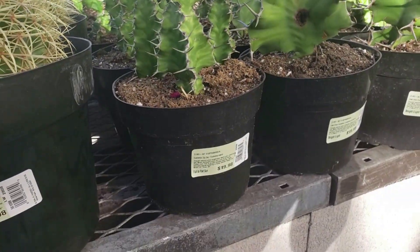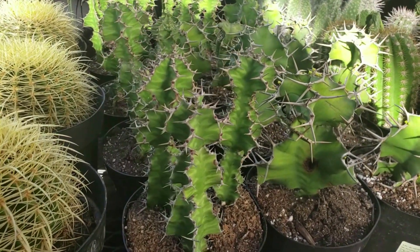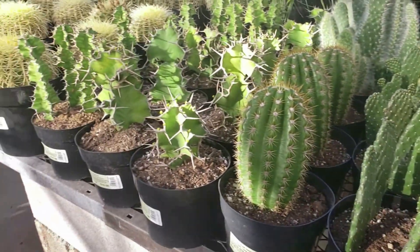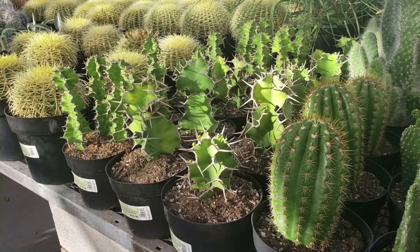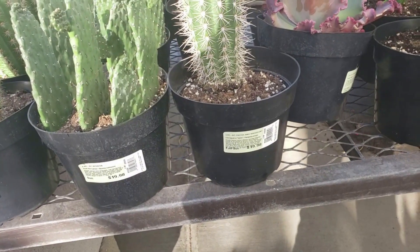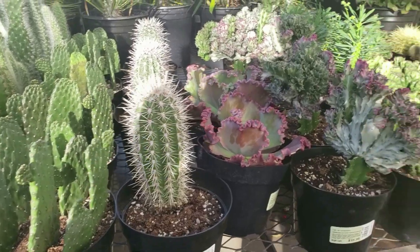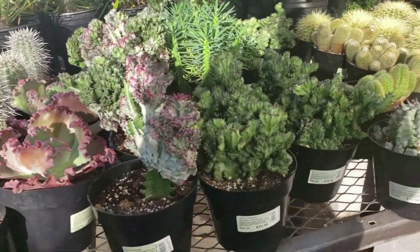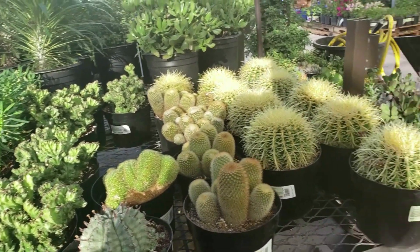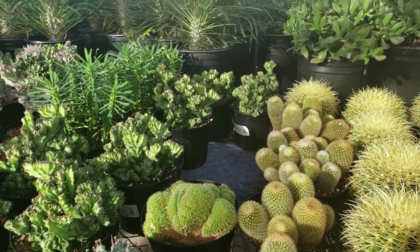And this Euphorbia, the Zig Zag, it's only $19.98, and that's super cool. I kind of want that one. And they have a false saguaro, $19.98. Looks like that's all they have for cactus, so let's go in and look at the house plants.